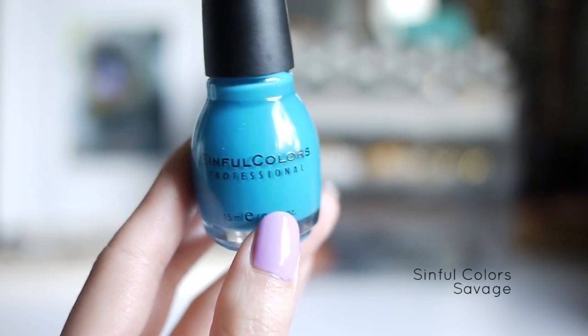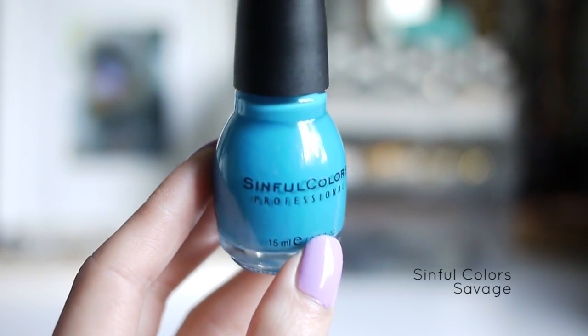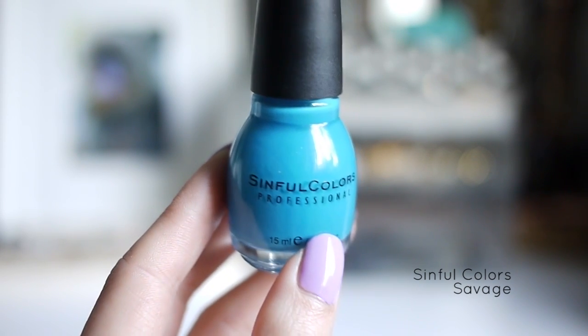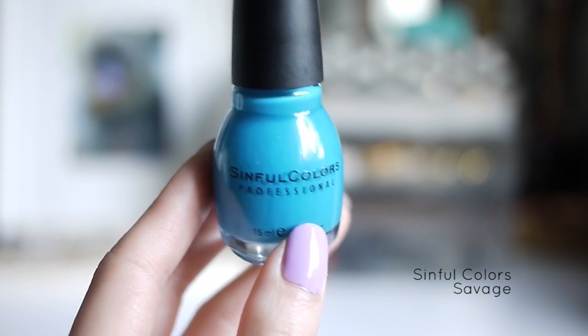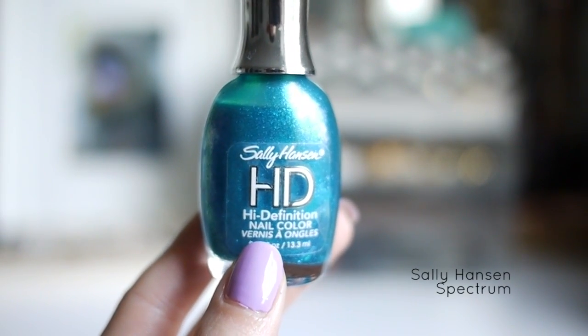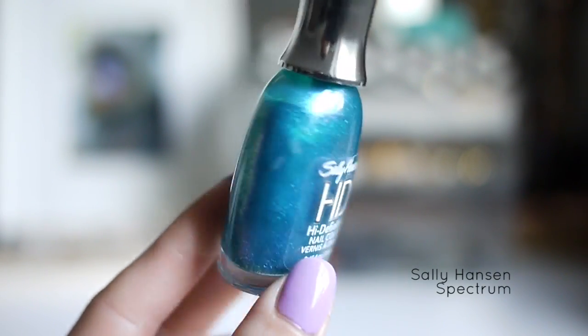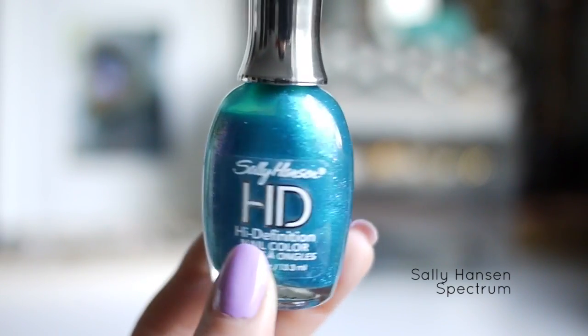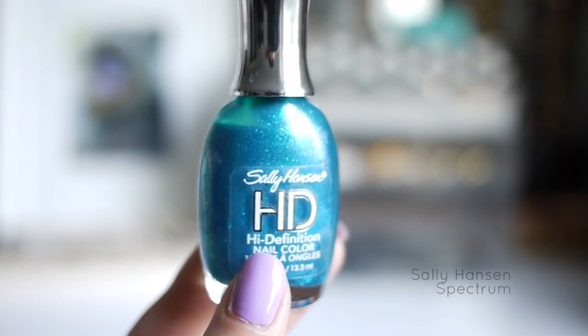Next we have Sinful Colors in Savage, a bright blue with a hint of teal. This one also has that weird kind of matte finish, but it can easily be fixed with top coat. Here is the Sally Hansen HD High Definition Nail Color in Spectrum — I'm not sure if they discontinued this line, but it's so pretty in person. I think my favorite way to wear this is on my toes in the summertime.